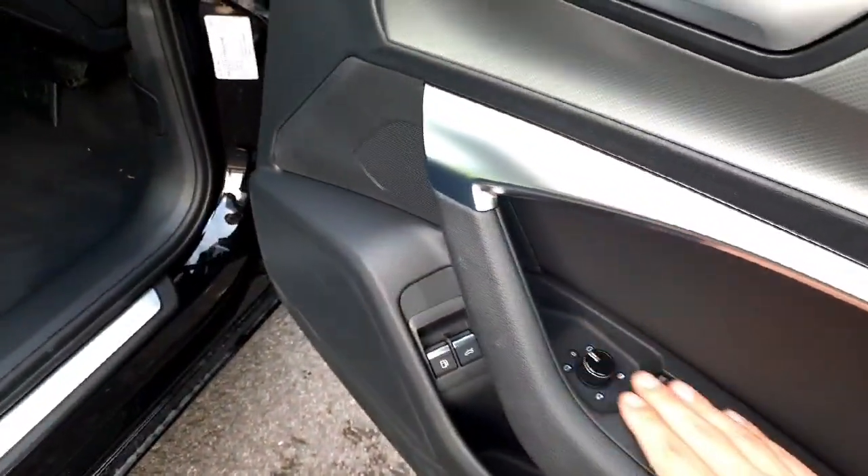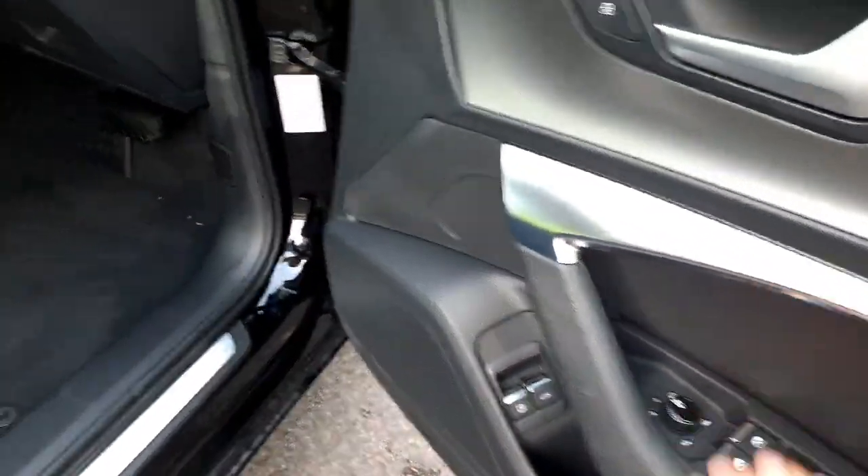On the sides here we have fully electric heated and folding mirrors, as well as a release for the boot.